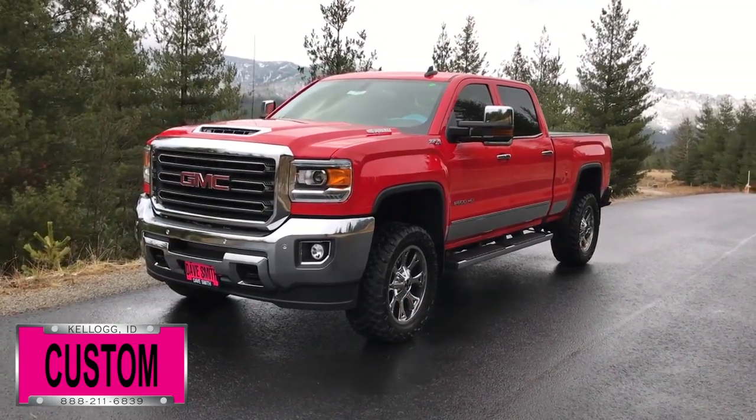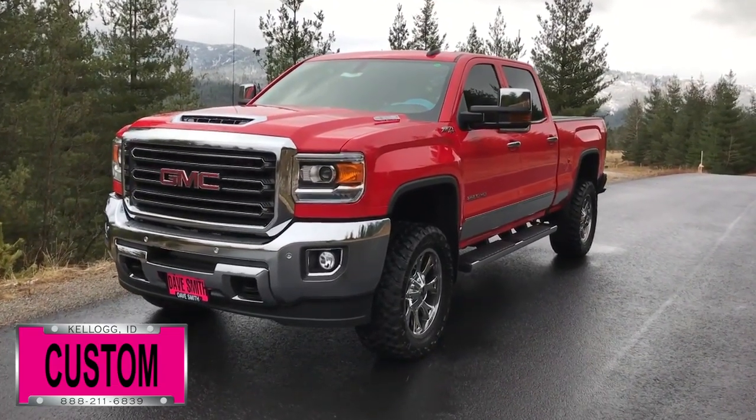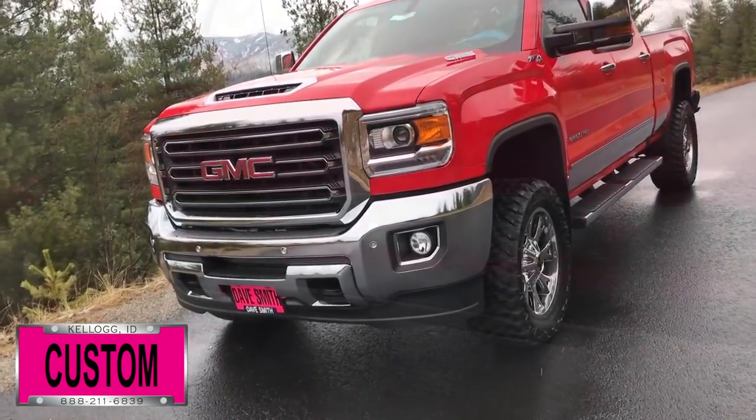This is a prime example of what our Dave Smith Customs team can do for your new truck. Here's a list of some of the accessories and special options they've added to this rig.